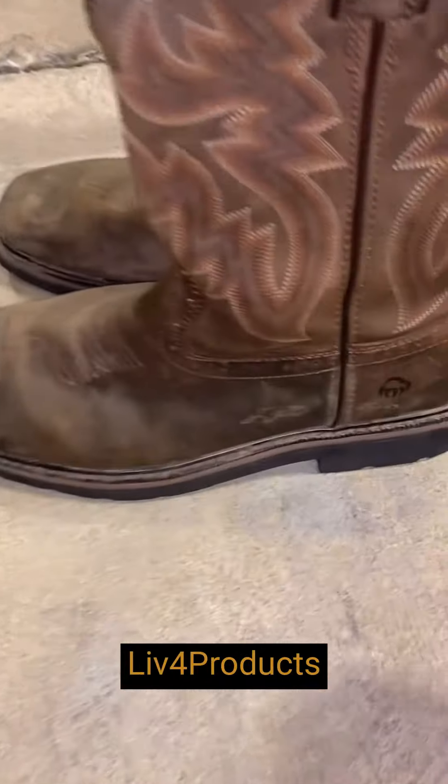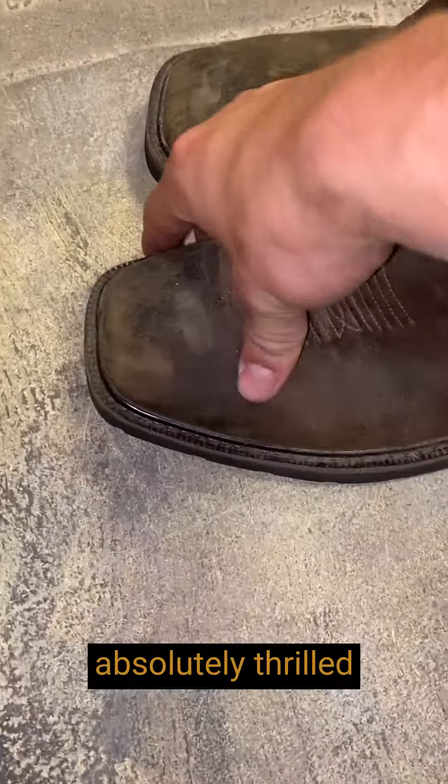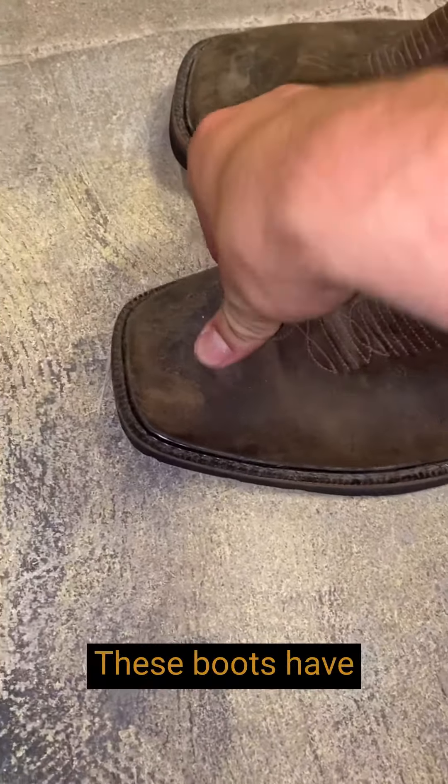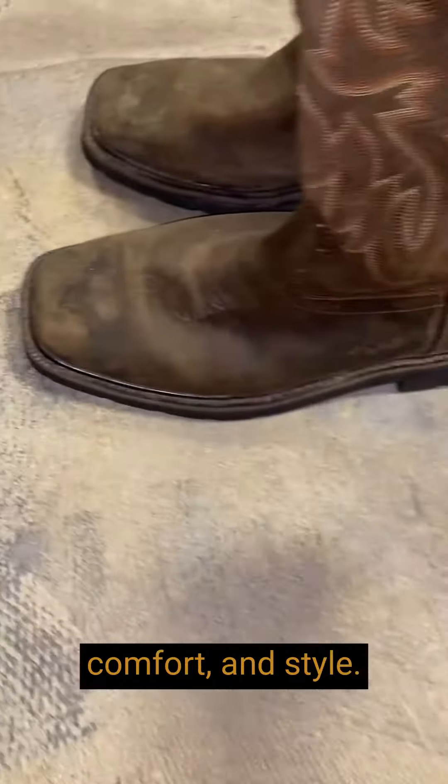Hey, it's Matt from Live4Products. I'm really thrilled with the Wolverine Men's Rancher Square Toe Work Boot, and I am absolutely thrilled with my purchase. These boots have exceeded all my expectations in terms of quality, comfort, and style.